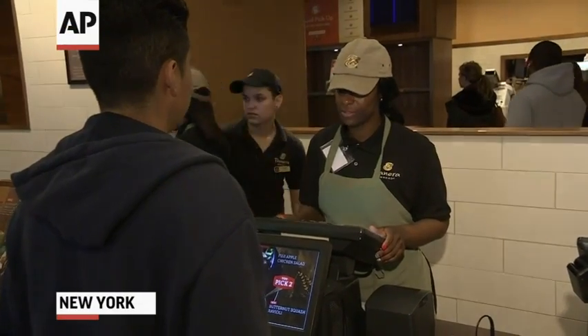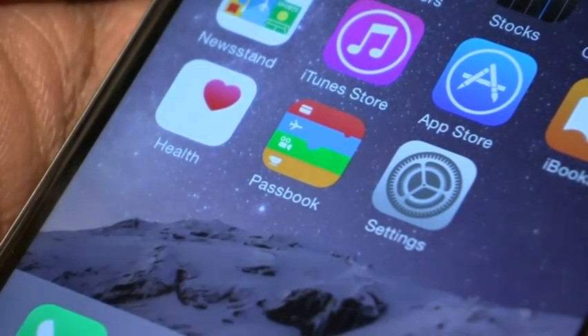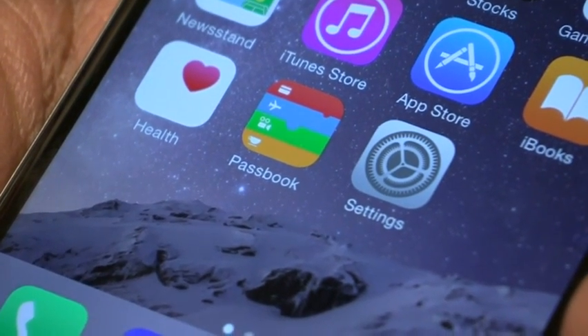Apple's mobile payment technology is now in users' hands. Apple Pay uses a chip in the iPhone to complete a transaction at a store or online. "I think it's a great idea. It's very convenient — you don't have to carry a wallet with you."